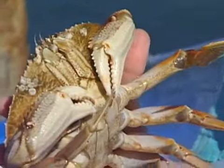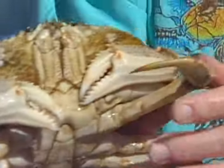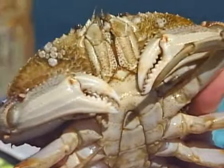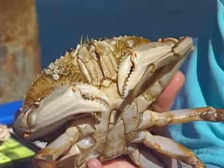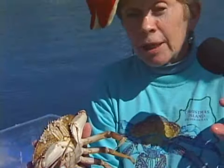These zoea are released out into the ocean and carried out there, where they stay for a couple of months. During that time, they molt about five times until they form a new stage called the megalopa, which is a little bit bigger.